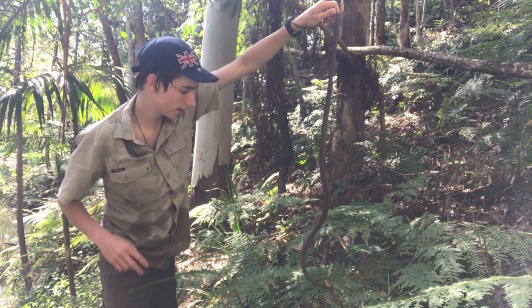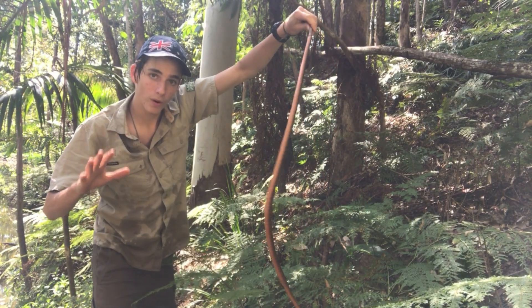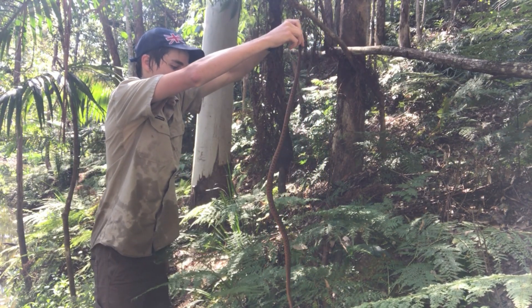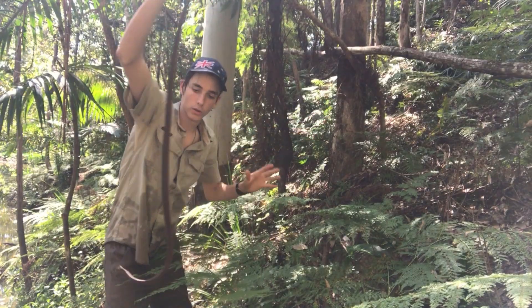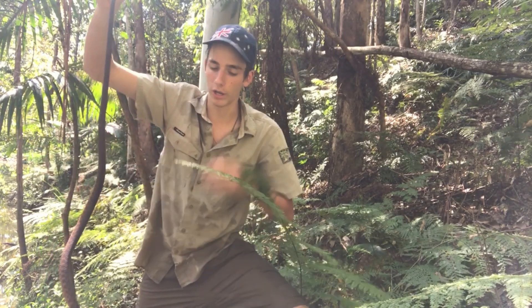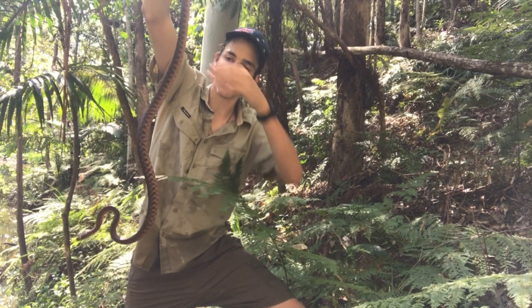I actually found two here, which I've never seen them before, and then suddenly two pop up, which is incredible. They're just in this kind of environment — the wet, dry sclerophyll. They're a tree snake, so they live in the trees and they hunt frogs. I'm just by a creek here, so it's an awesome spot for them.